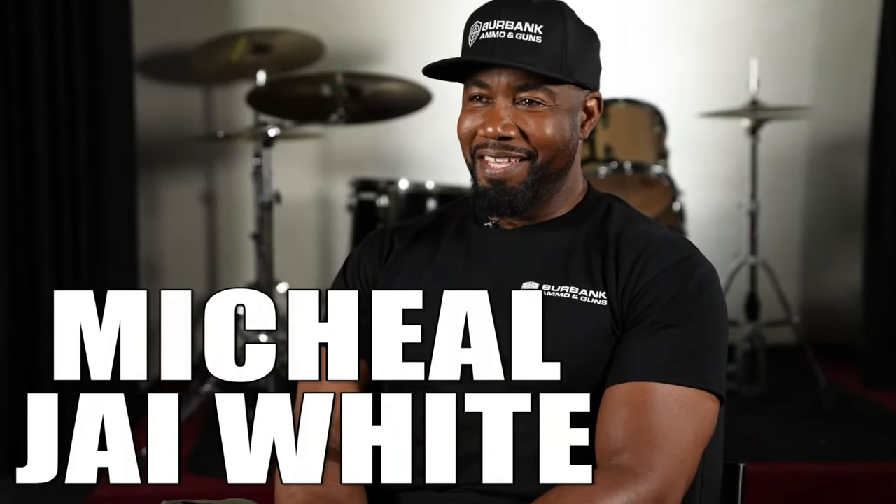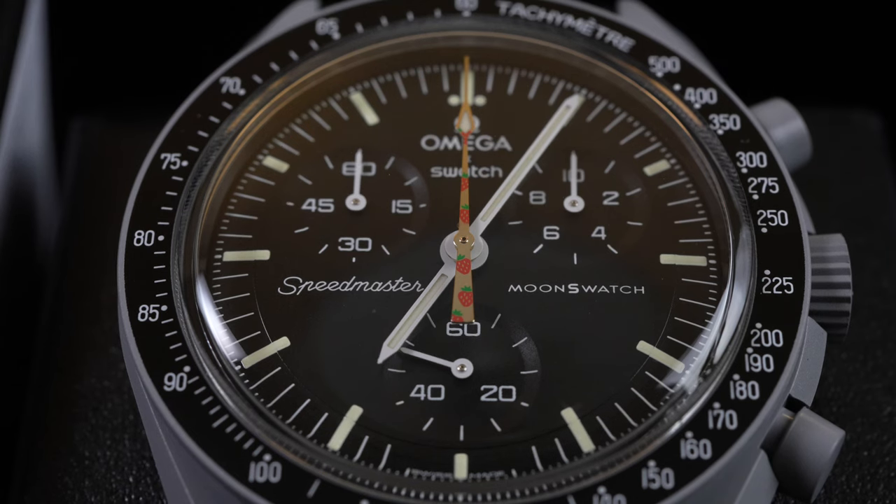Mark Antimate back in the building again with another episode of Gentleman Masterclass. At this point I've got more moon swatch videos uploaded to YouTube than any other YouTuber — and today we're going to be talking about none other than the moon swatch again.